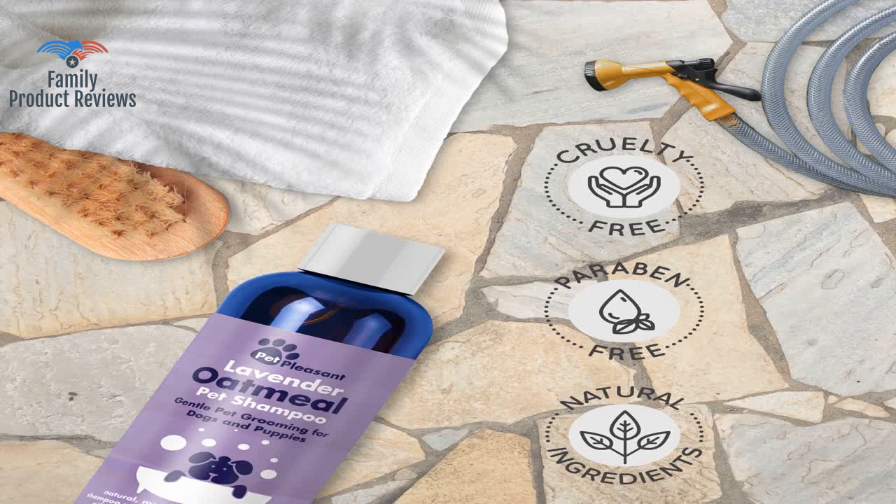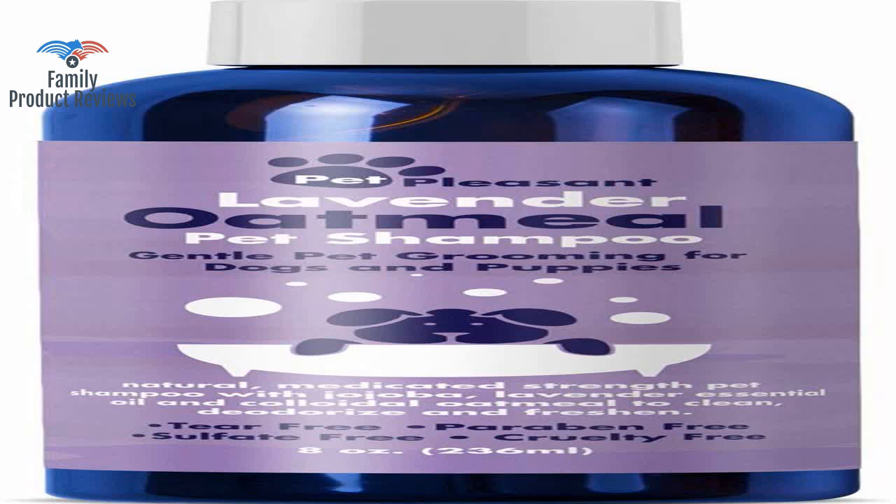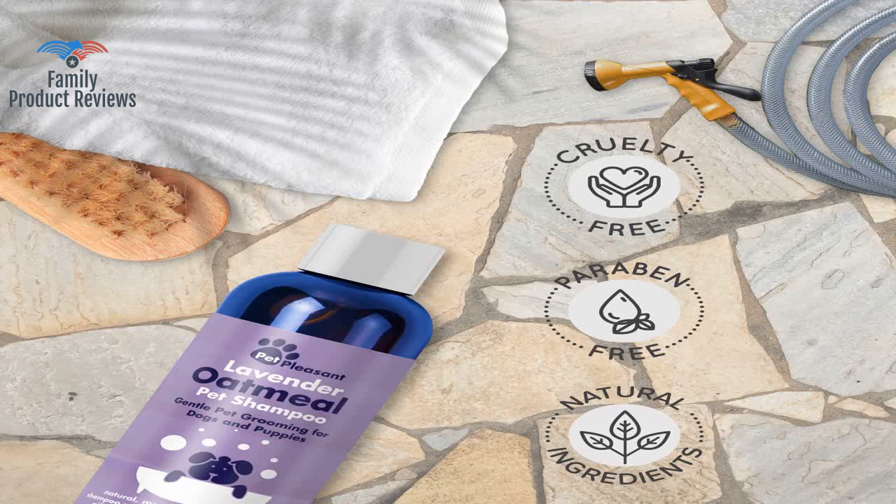It's a small bottle, but it's very thick so you can dilute it to make it last a bit longer. It leaves his fur really soft for at least several days, his skin unharmed, and he smells great.